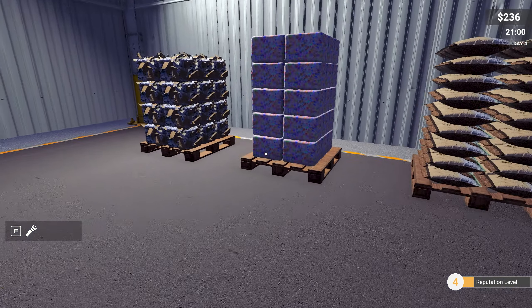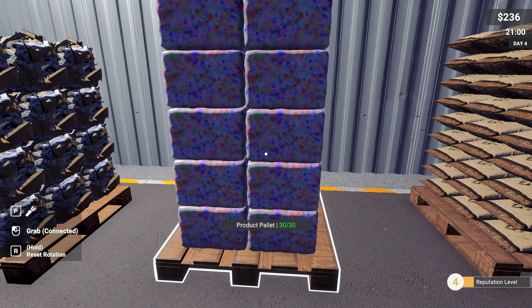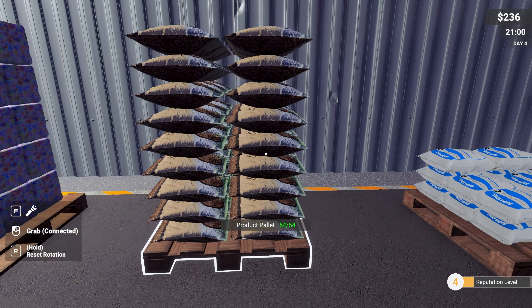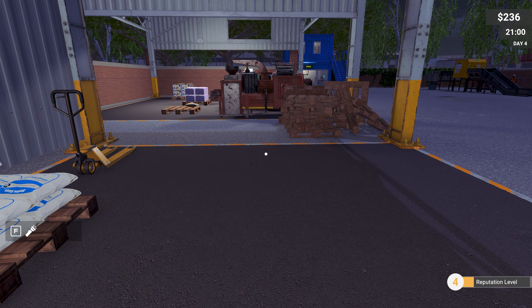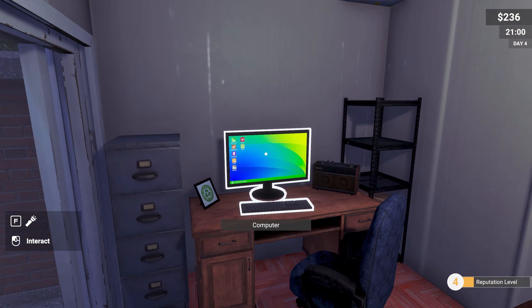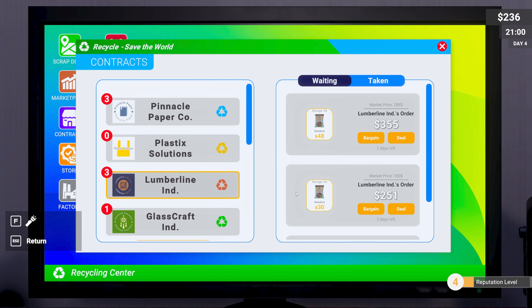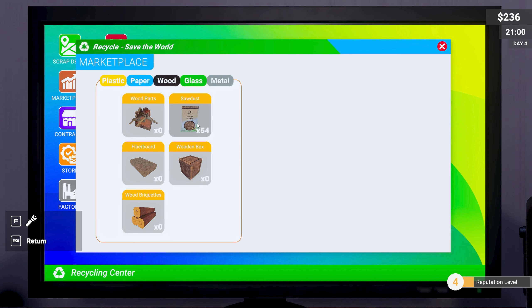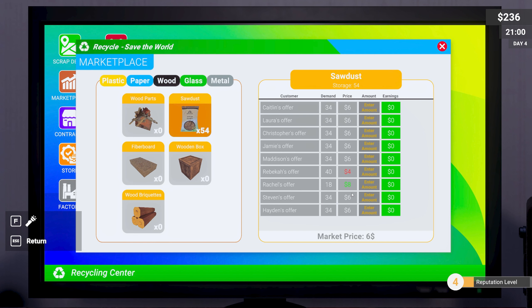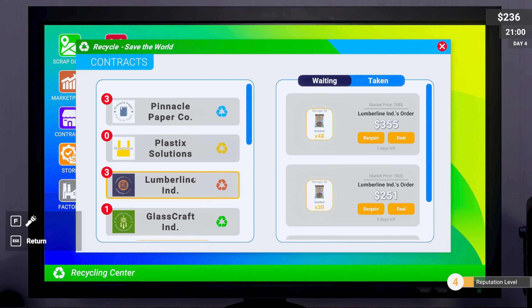Things are starting to build up nicely in here. We've got a full pallet of paper, a full pallet of pressed plastic, sawdust, and a little bit of glass — a few waiting to go. It's gone dark, so let's see what contracts we can do with the sawdust. We've got 54 bags — a full pallet. Contracts show 42 and 48. A contract is going to be better than the marketplace at 8 per bag.